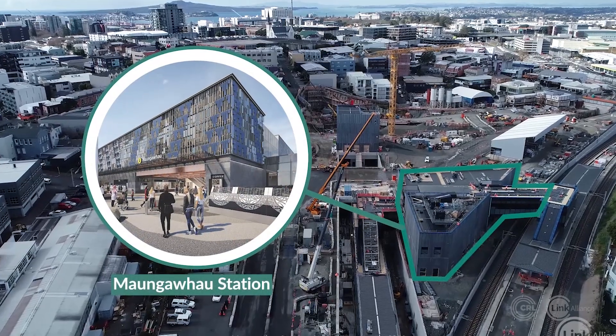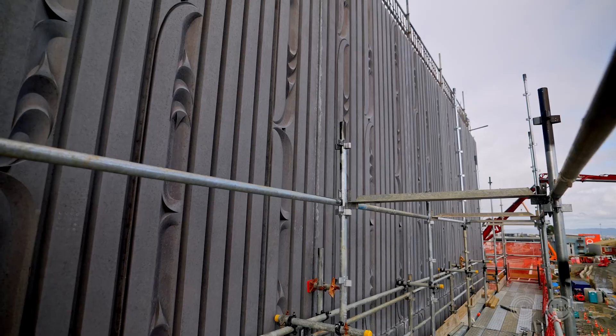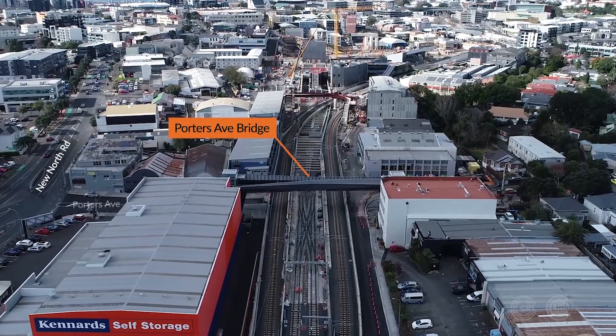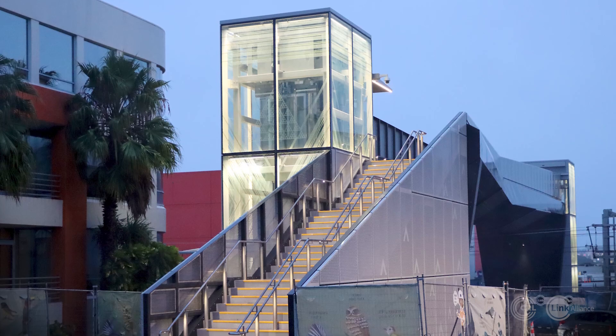At the vast Maungawhau site, the station and ventilation buildings are visible. The work around the station included the new Porters Avenue Bridge, which replaces the previous level crossing. It improves the safety of pedestrians.